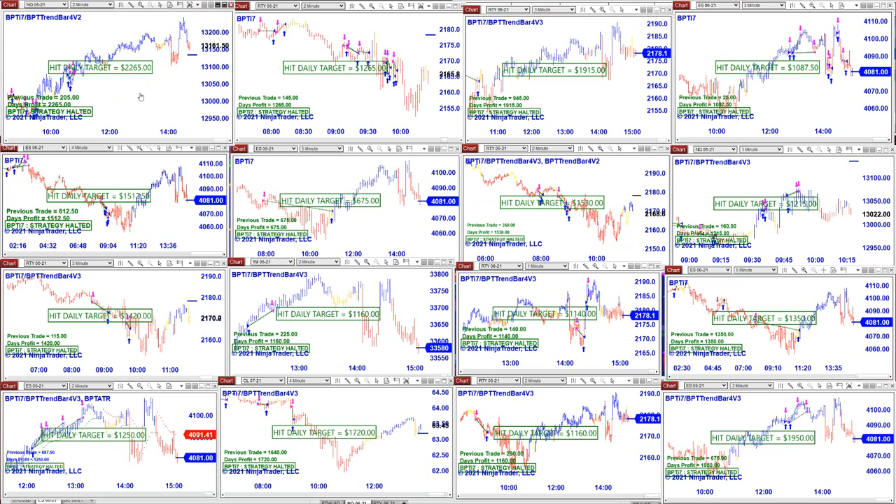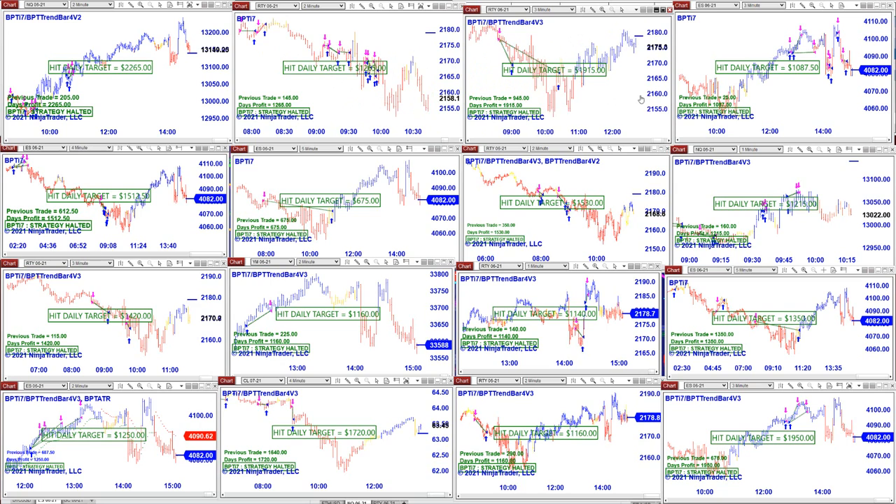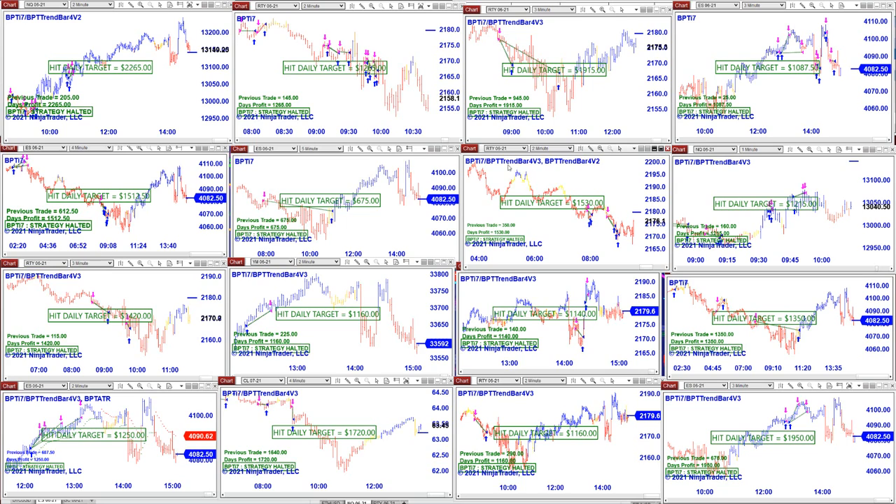NASDAQ two minutes: 2265. Russell — look how messy it was, but we nailed 1265. The Russell on the three minutes was a little bit better. 1915 on the ES three minutes. You can also see how small those trades are today — 1215, 1530 on the Russell. Again you can see how small the trades are.